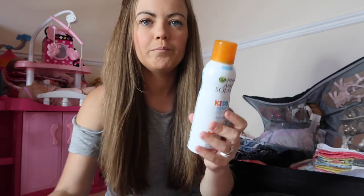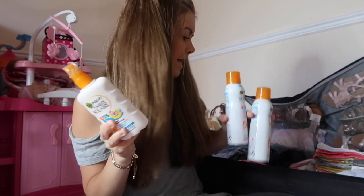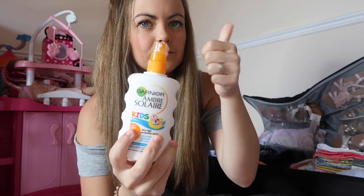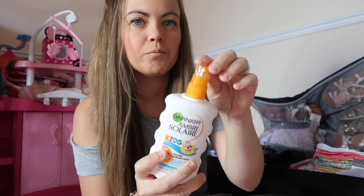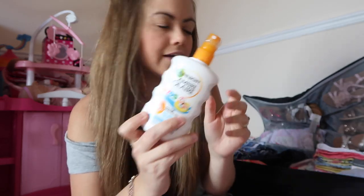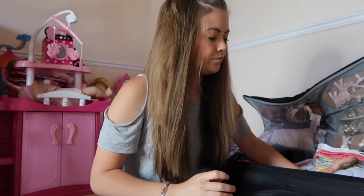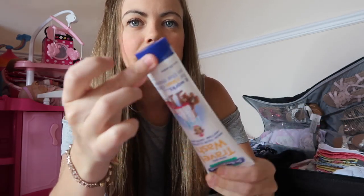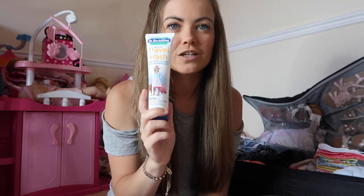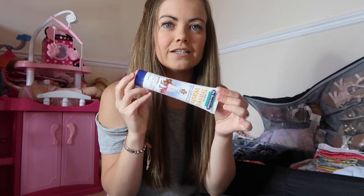Three bottles of sun cream — we've got two spray ones and one push-spray one. I've actually lost the lid to one of them, so I've put sellotape on the top so it can't spray out if it touches anything in the case. I also bring some travel wash — this has got sellotape around the lid so it doesn't leak. It's really handy for washing underwear, dirty bibs, dirty vests, anything like that. You just wash it in your hotel sink and leave it to dry.